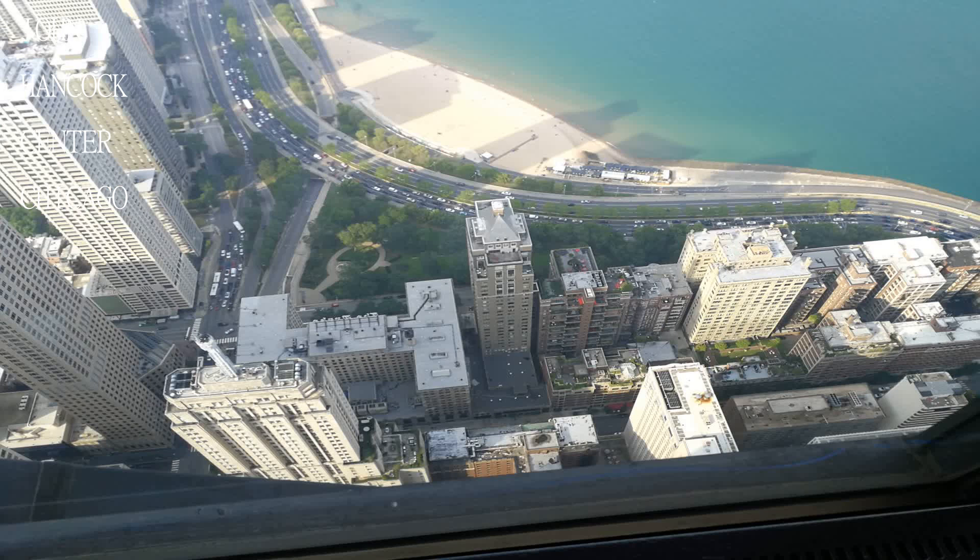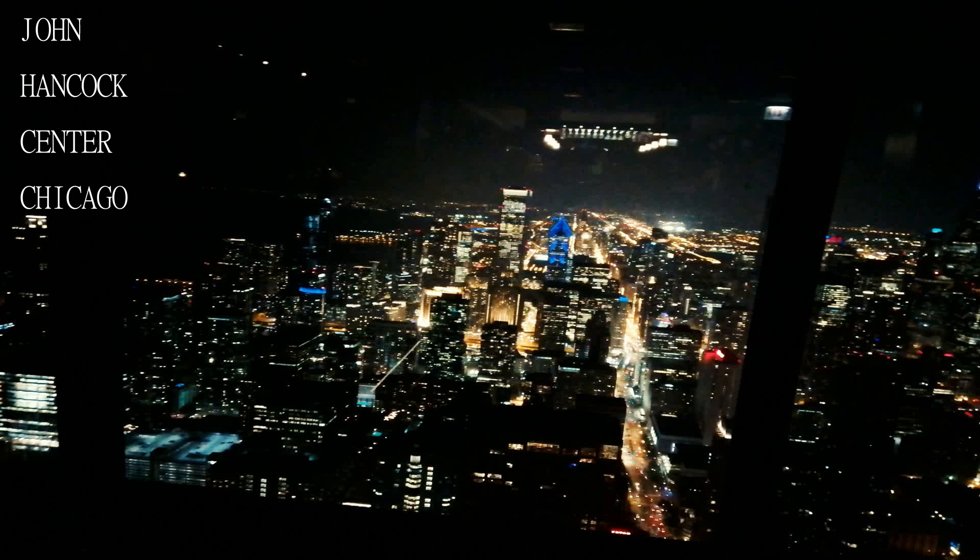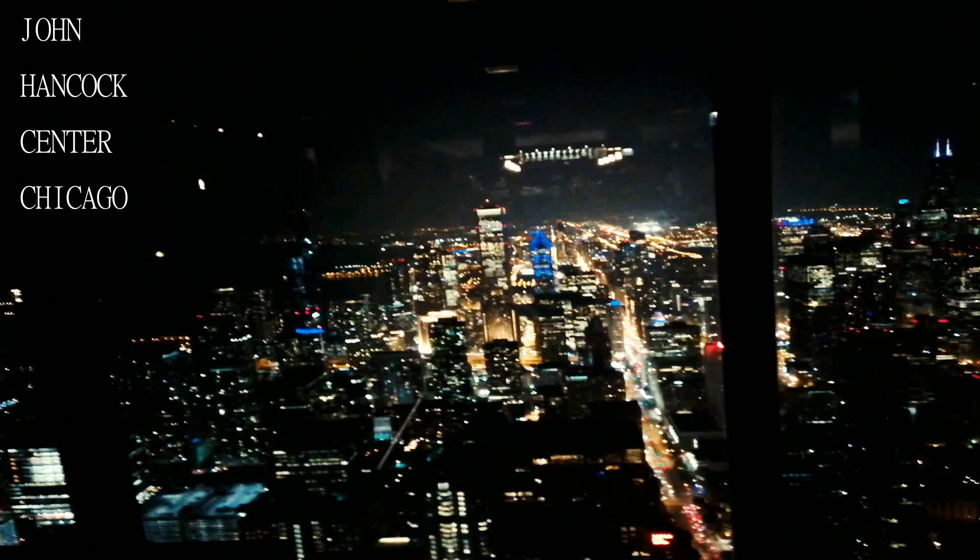Drinks are outrageously priced but great — hey, you are on top of the Hancock building with the best view in Chicago.